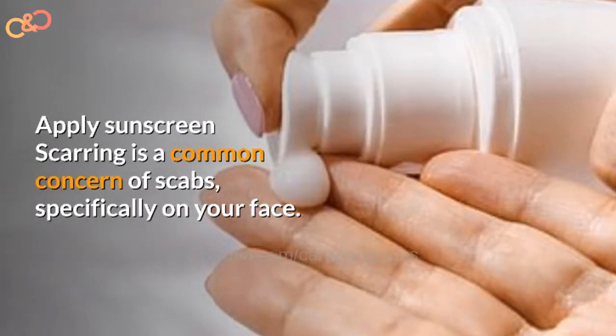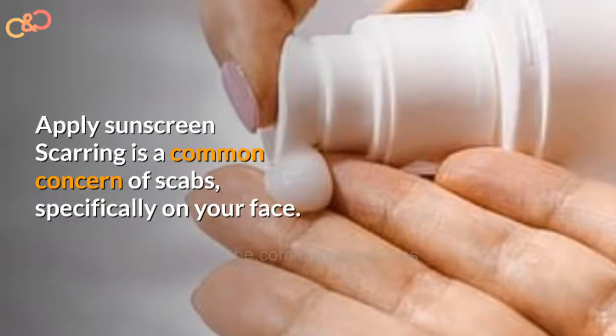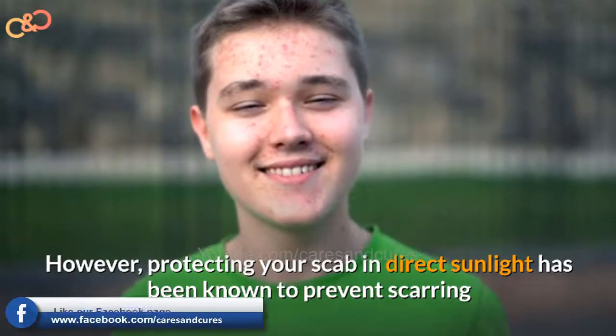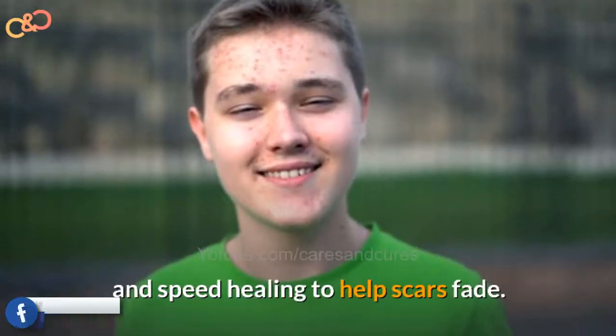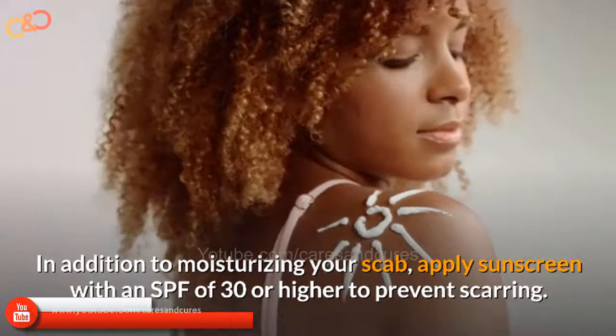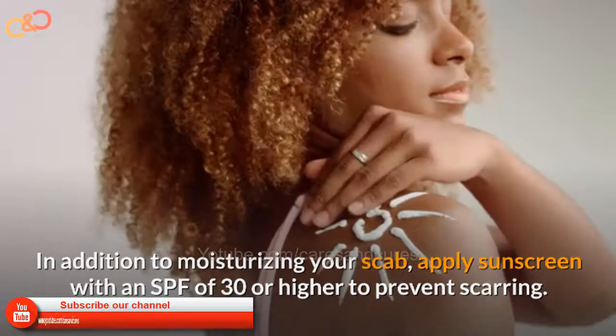Apply sunscreen. Scarring is a common concern with scabs, specifically on your face. However, protecting your skin from direct sunlight has been known to prevent scarring and speed healing to help scars fade. In addition to moisturizing your skin, apply sunscreen with an SPF of 30 or higher to prevent scarring.